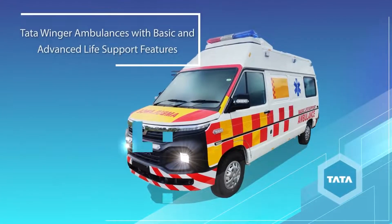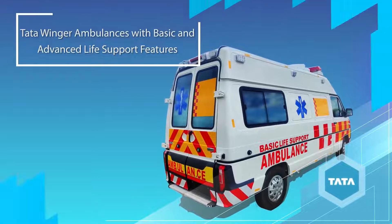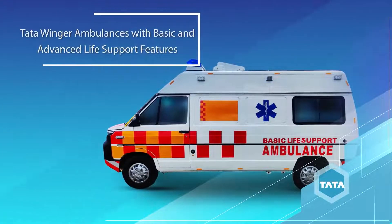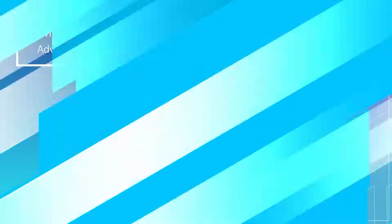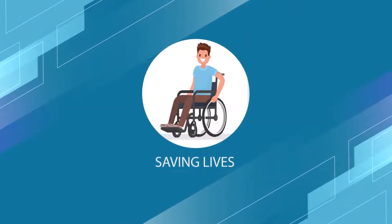All these features make the new and improved Winger Ambulance a class apart and the ideal choice in healthcare, ensuring all possible care to the patient in an emergency for quick transportation — saving those vital few minutes. Saving lives.